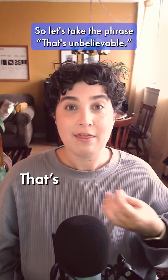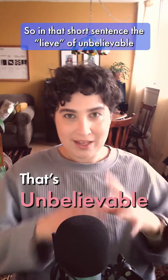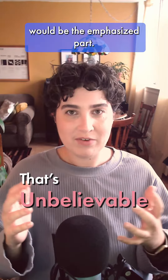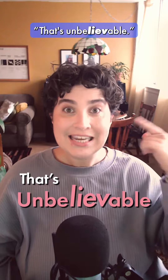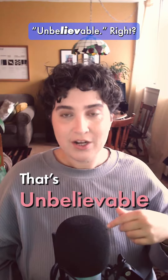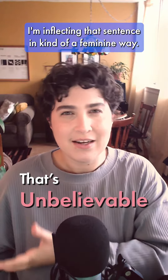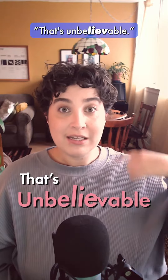Let's take the phrase 'that's unbelievable.' In that short sentence, the 'lieve' of unbelievable would be the emphasized part. 'That's unbelievable.' When I increase the pitch on 'lieve,' I'm inflecting that sentence in a feminine way. 'That's unbelievable.'